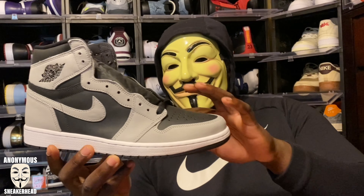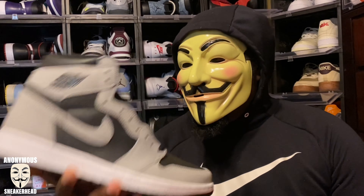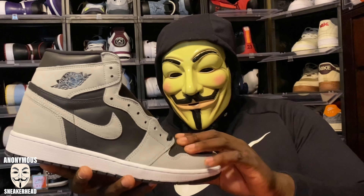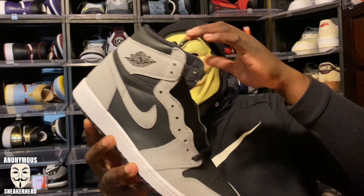Coming around the toe right here, up the laces, around the heel, and even the swoosh, we have this gray color — this shadow color. It is lighter than the original shadow Jordan 1s, but we'll get into that comparison in a bit. We do have black on the toe box, black on the quarter, a black tongue, and a black heel.